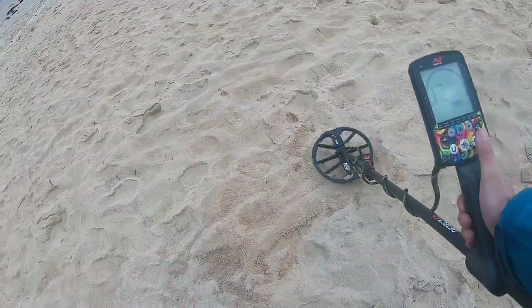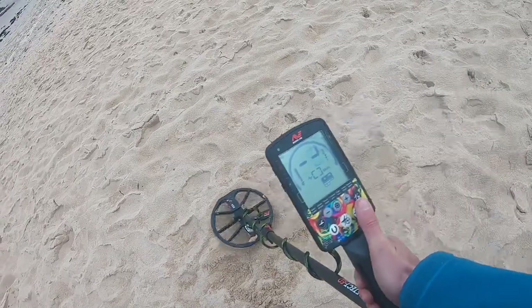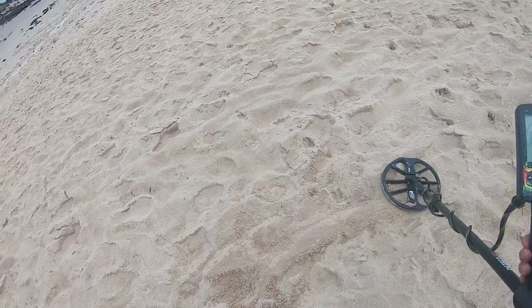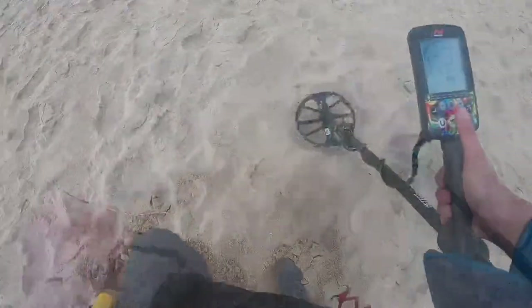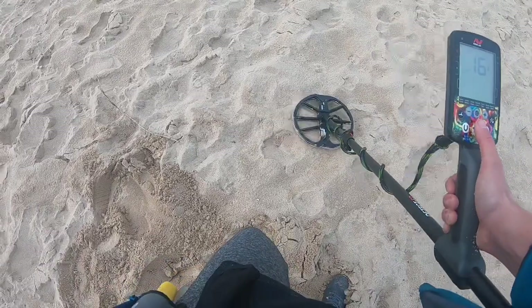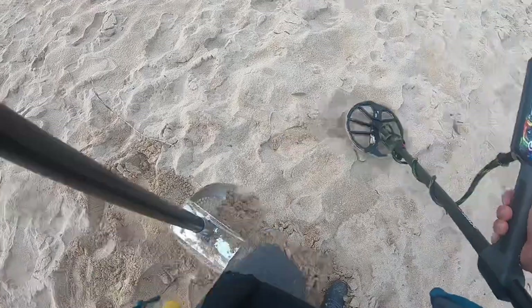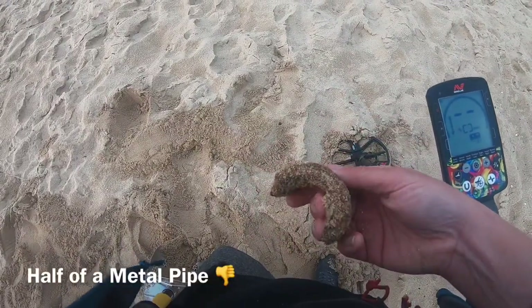In keeping with tradition, first target of the day. This one's got hints of a 21 but then it's mostly minus two, minus three. Could be anything — it is dry sand and it's nice and easy to dig. I've got a surface 16-17, it's quite small. Could be a bubble cap. Looks like part of an old metal pipe.